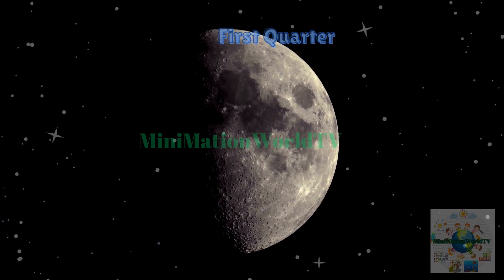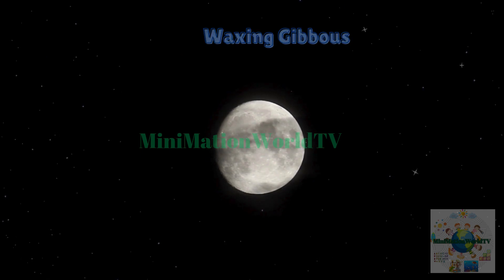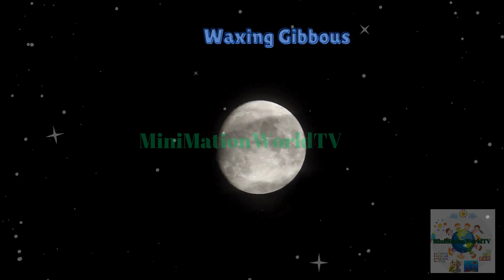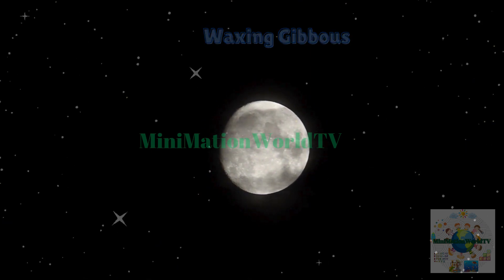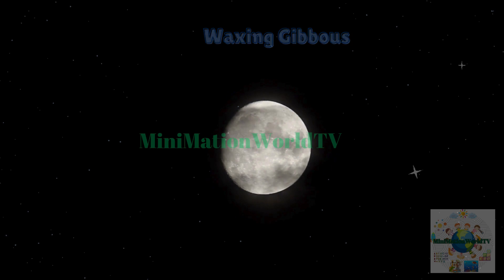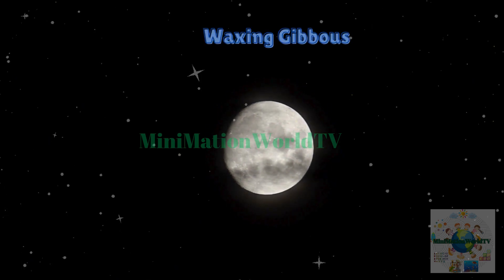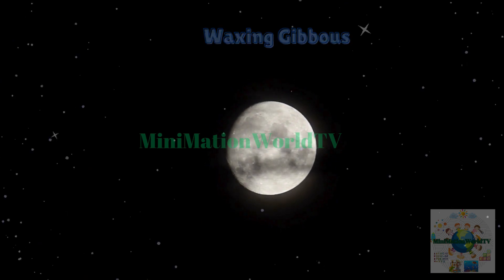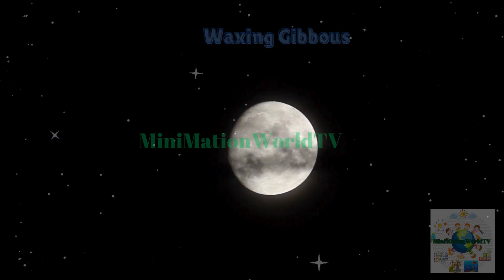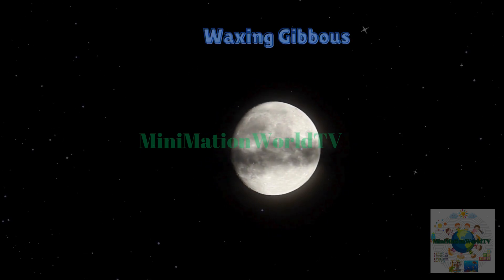Now we're heading to the waxing gibbous. During this phase, the moon is almost fully illuminated, with more than half of its surface glowing brightly, but it's not quite full yet. A small shadowed portion remains, adding a touch of mystery. This phase represents the moon's gradual transformation as it grows brighter night by night, steadily progressing toward the grand reveal of the full moon.